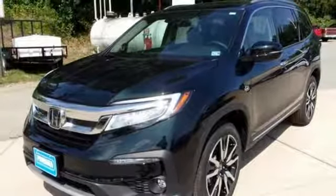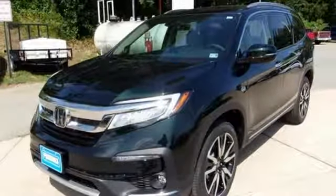Dual zone climate control, automatic transmission, hands-free liftgate, gas pressurized shocks, and V6 engine. Every Honda is designed with the driver in mind.